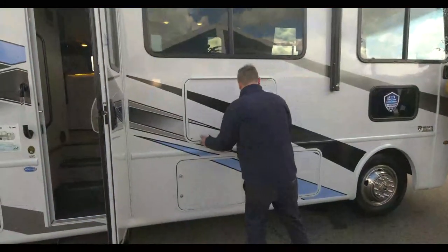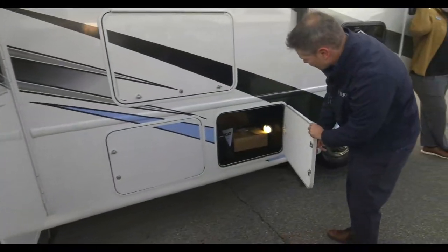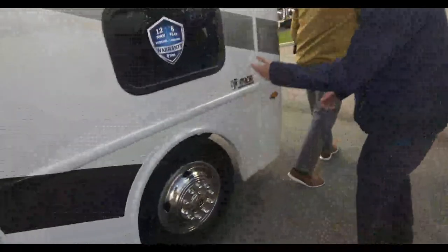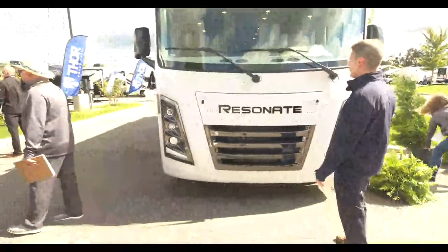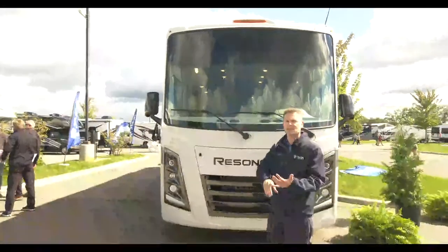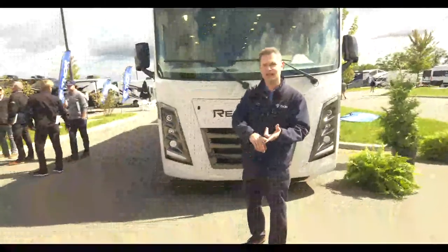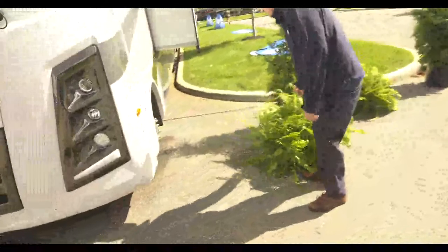More storage here - backpack not included. Everybody's gathered around the Resonate because it is such a fantastic, easy motorhome. Under the hood: 7.3-liter, 335 horsepower, 468 pound-feet of torque, six-speed transmission. The infotainment center features Apple CarPlay, Android Auto, SiriusXM satellite radio, and Bluetooth connectivity - everything you need for great adventures on the road. Let's walk over to the business end.